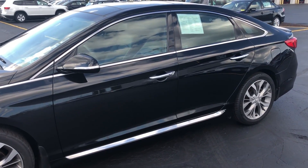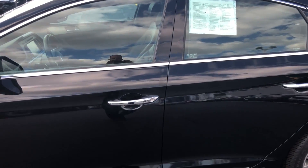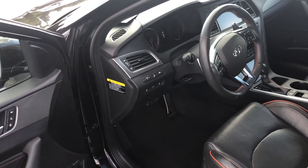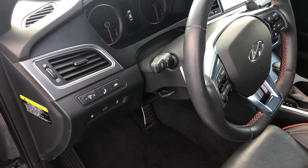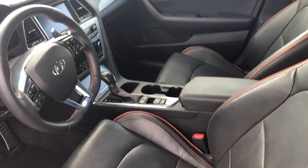This vehicle is loaded — it has leather heated and ventilated seats, panoramic sunroof, navigation, automatic temperature control, memory seats, radar cruise control, lane departure warning, and a blind spot monitoring system. This vehicle is not going to last long.